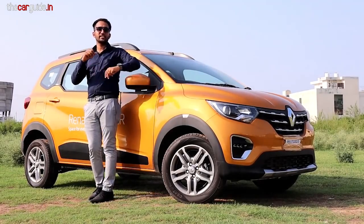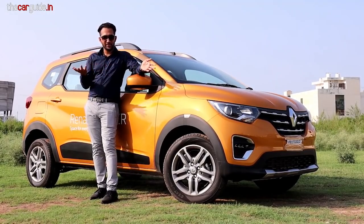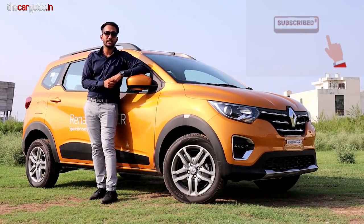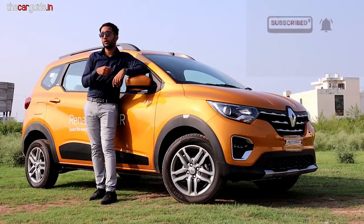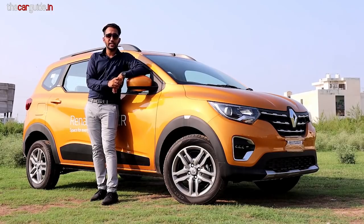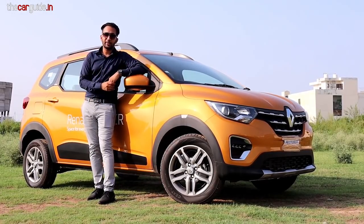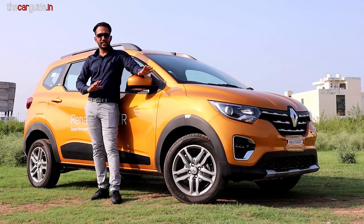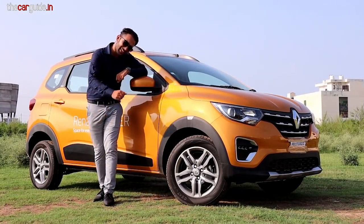That was the Car Guide style review of the Renault Triber AMT version. We will soon cover other Renault cars like the Renault Kiger, so please subscribe to the channel and like this video. My team puts in a lot of effort to take detailed reviews and comparisons, so subscribe, hit the bell icon, like, and comment what you think about this car. This was today's review — I hope you liked it. Drive safe and take care. Bye bye.